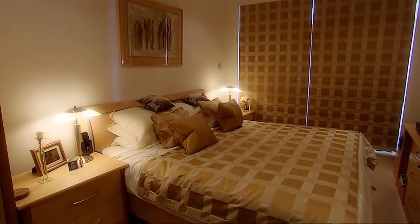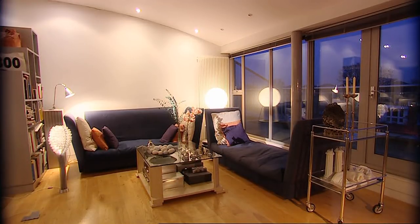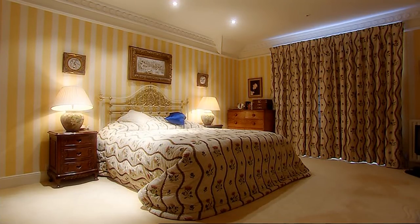Nowadays most designers use the same rules to light any space. All of these rooms rely on the same method of lighting, and it really isn't that difficult to understand. Stand by for your tutorial on the three layers of lighting.